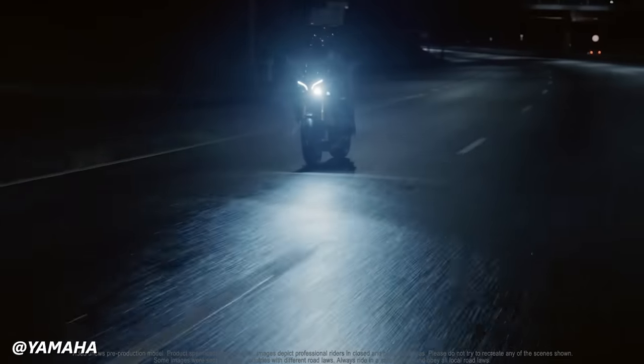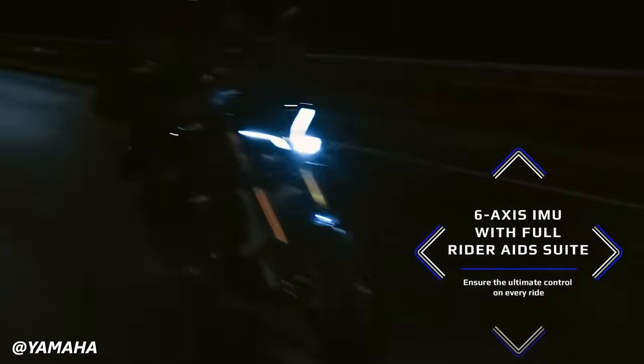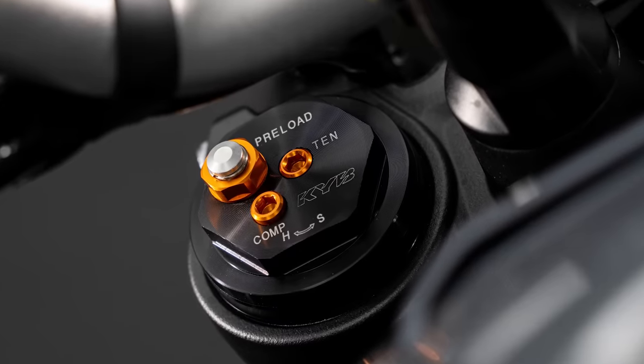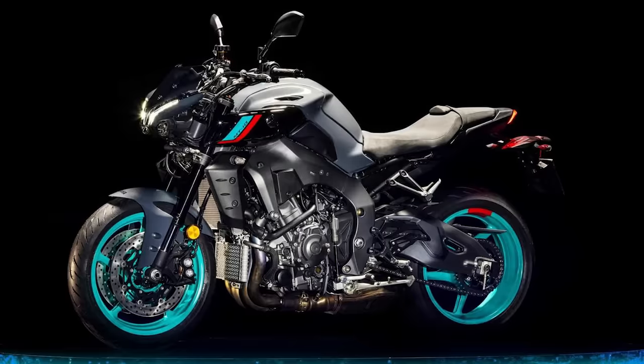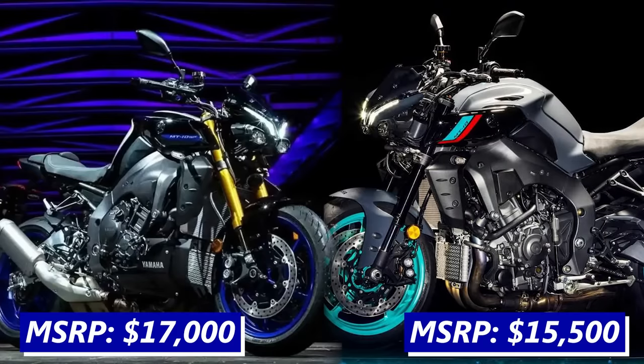The MT-10 does take advantage of many of the tech features on the R1 as well, including the 6-axis IMU, rider aids, a quick shifter, and the TFT dash. The MT-10 uses adjustable KYB suspension, which can be upgraded for semi-active Ohlins if you spring for the SP variant. The MT-10 and MT-10 SP cost $15,500 and $17,000, respectively.